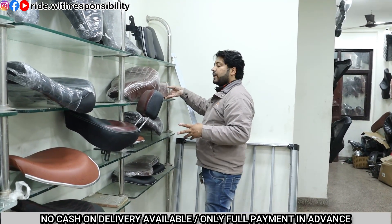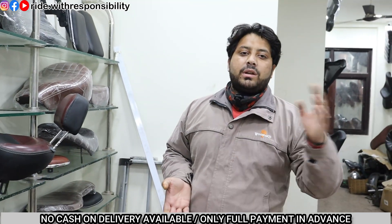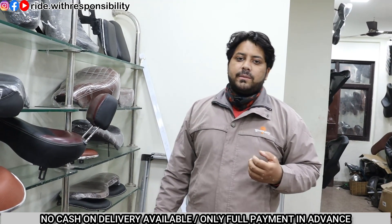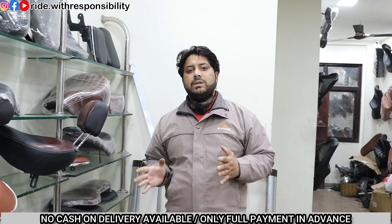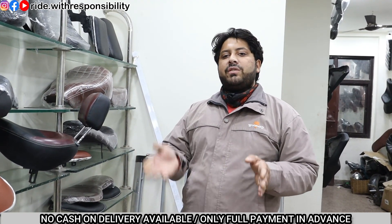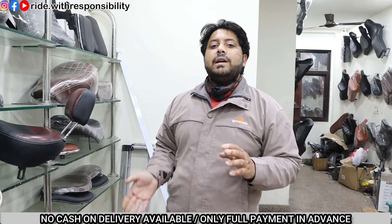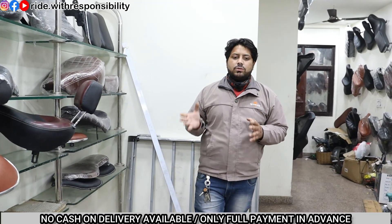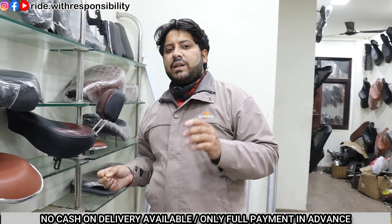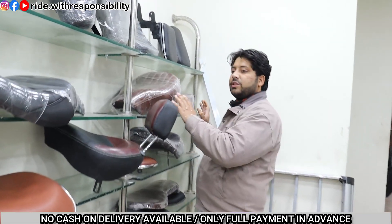Sometimes there is a price issue - the price is more, like if you get a seat for 3000 somewhere and the same seat is available for 2000 elsewhere. So you may be confused about what to do. There are two types of pillows: one is a used pillow under the seat and one is a fresh pillow. If you get a fresh pillow the cost of the seat will be more. Before ordering any seat, keep the price in mind - the quality will match the price.